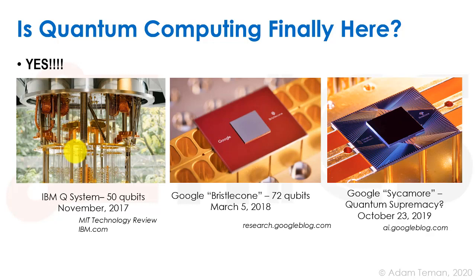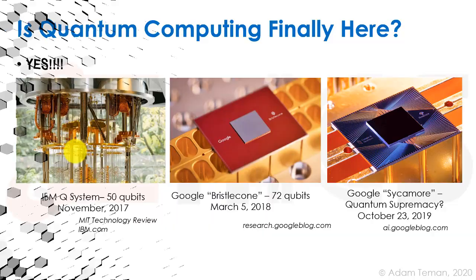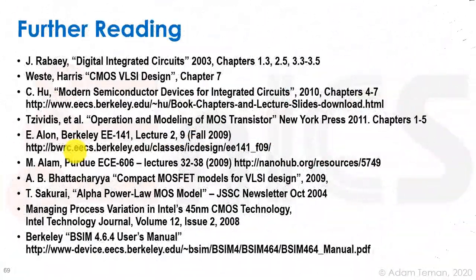Regardless of the debate, we are clearly on the way — quantum computing is coming. It is unquestionably a generation right in front of us. It's not meant to replace classical computing, but it will enable things we currently have no way of doing and bring extraordinary power and new capabilities. That concludes the lecture on scaling, and there are many resources available online. This content was aimed at being up to date for 2020.